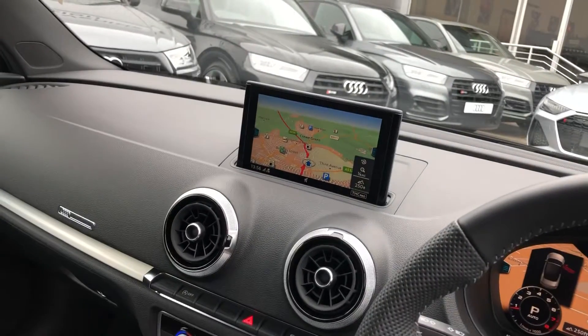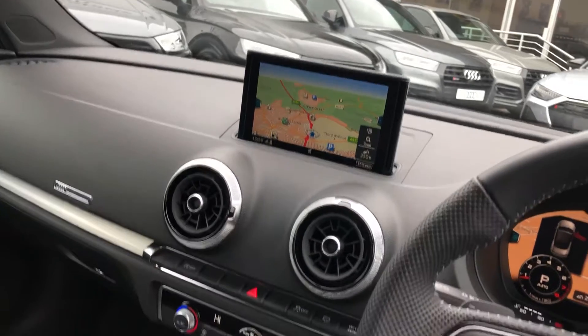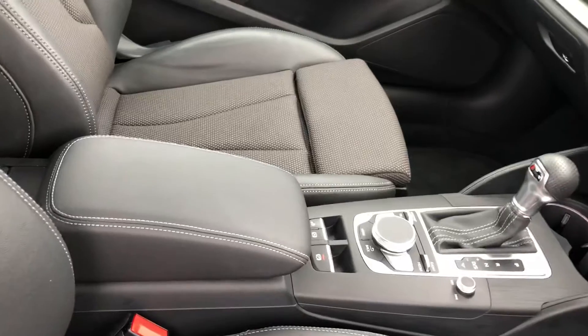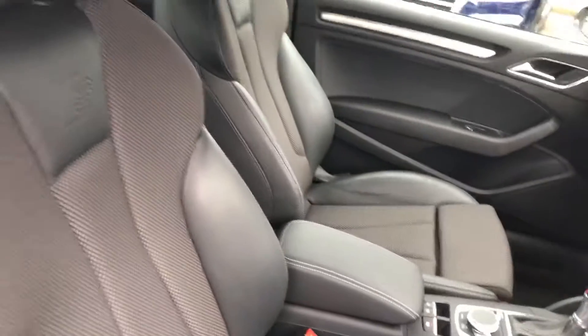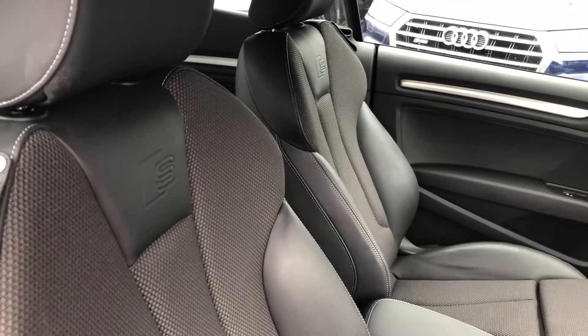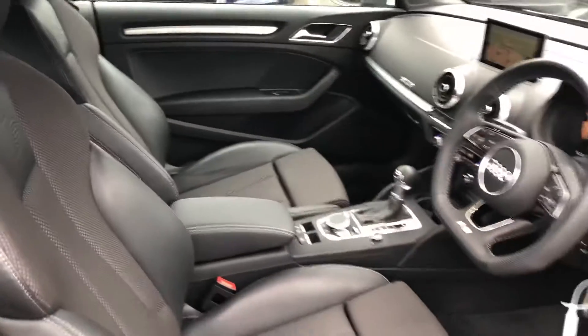Here we have the MMI display with navigation, climate control, S-tronic gearbox, and Audi's wireless phone charging box. The interior features a leather and cloth mixed finish with the S-line embossed logo in the front sport seats.